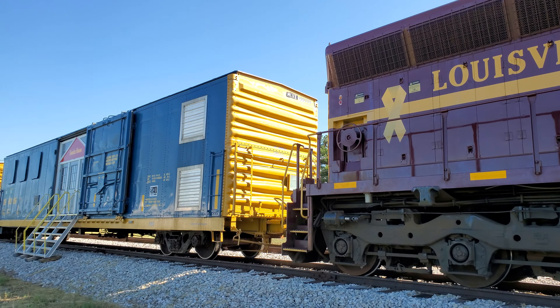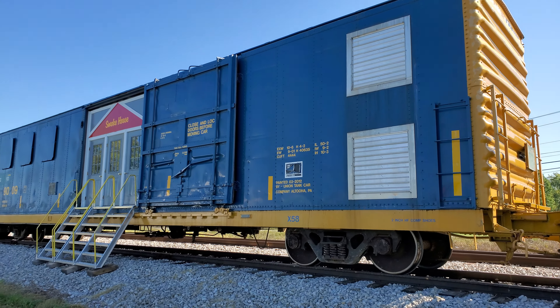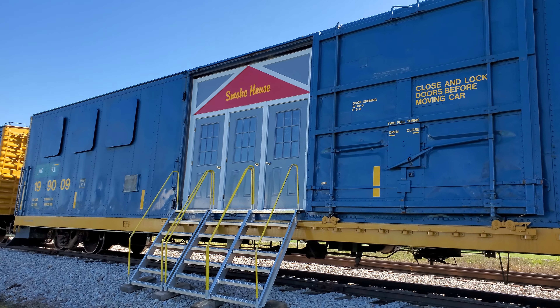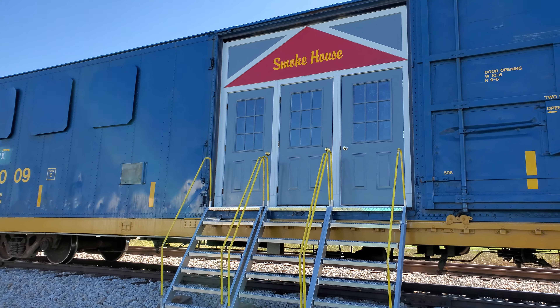Basically this is a mobile classroom to teach first responders in case of a train incident. However, they get training that applies to other incidents out in life that firefighters and police officers would respond to.